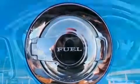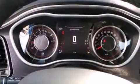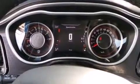Audio features include an AM-FM radio, steering wheel-mounted audio controls, and nine speakers, providing excellent sound throughout the cabin.